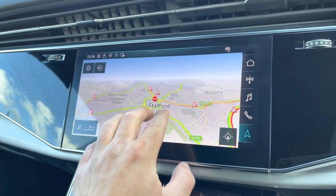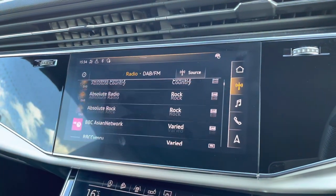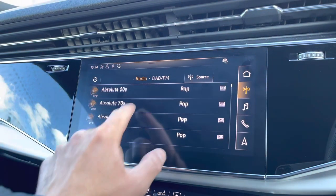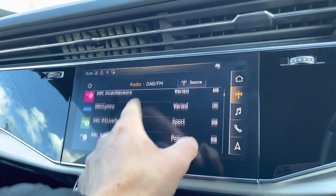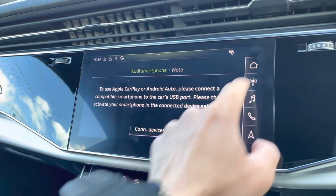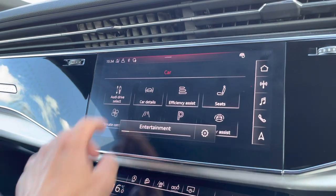Moving to the center console now — this is called the MMI, which stands for Multimedia Interface. As you can see, it's all touchscreen and you can do various things with it, including your navigation system and selecting your media.